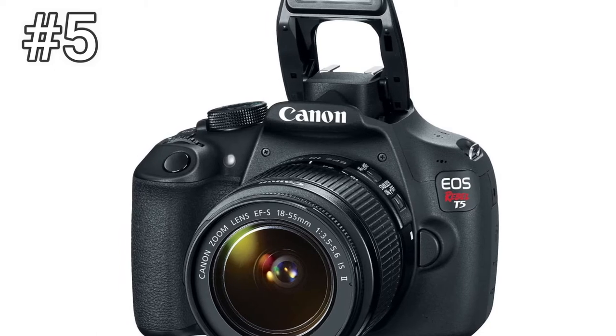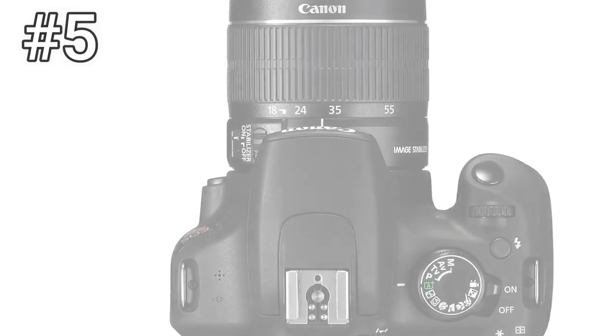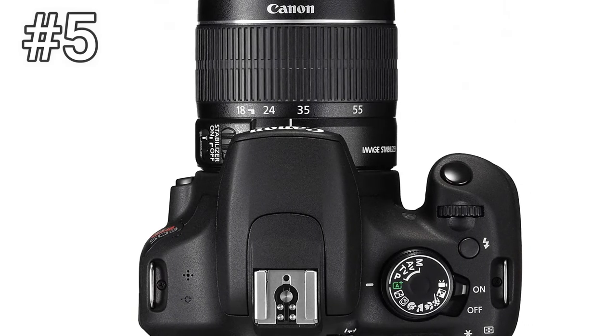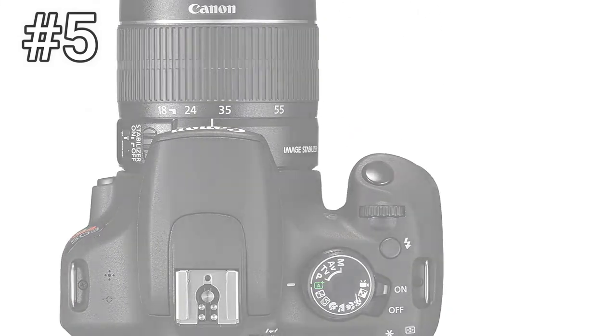So these are the best Canon DSLRs under $1,500 which you can buy this year. If you know any other Canon DSLRs under $1,500 which we missed in the video, you can tell us the name in the comments.